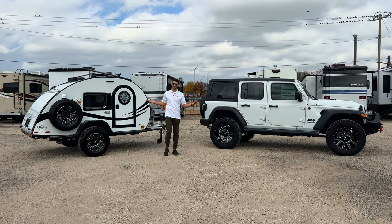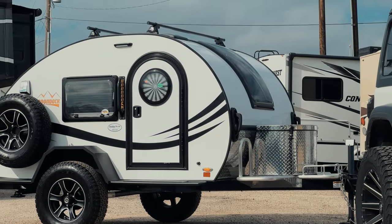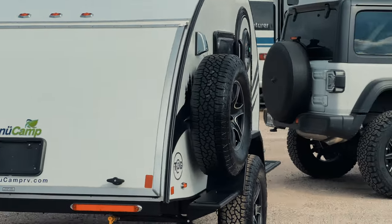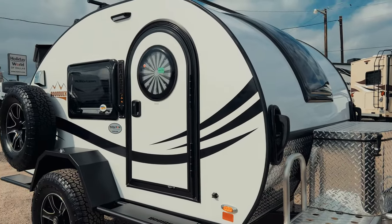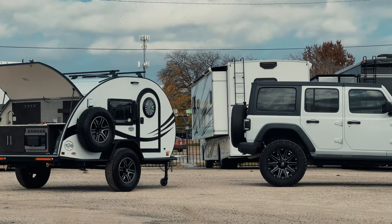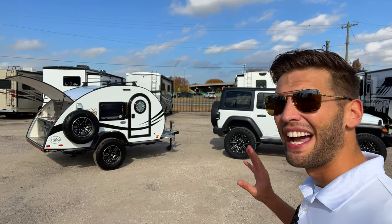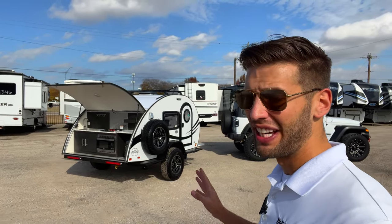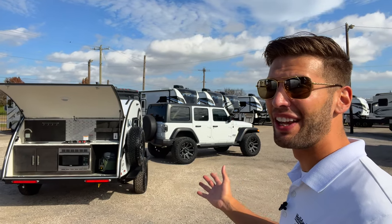Moving a trailer can be as simple as that. What's up y'all, welcome back to another video. My name is Miles with Holiday World out of Dallas, Texas, and today we're taking a look at this incredibly cool teardrop trailer — this is the new Camp Tag XL with the Boondock package. Extremely lightweight, extremely easy to tow, looks absolutely beautiful behind a Jeep and many other vehicles.